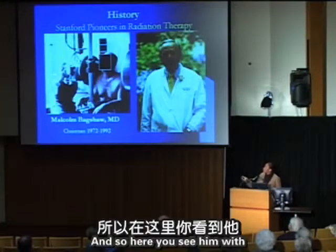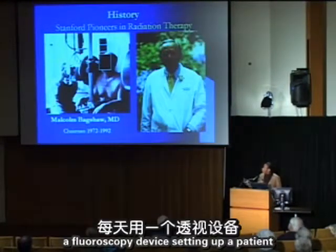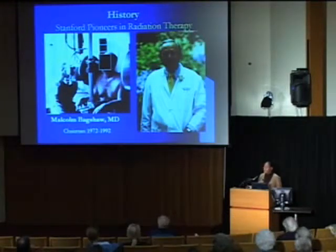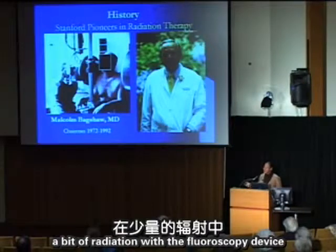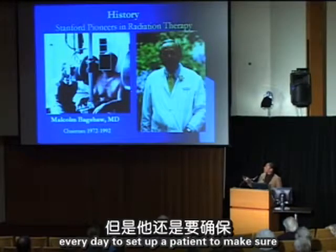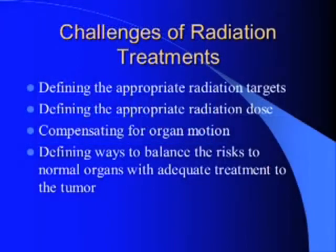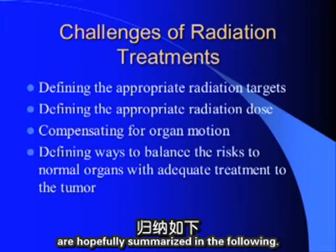He used a fluoroscopy device to set up patients for daily treatment, exposing himself to some radiation every day to ensure each patient was adequately treated.